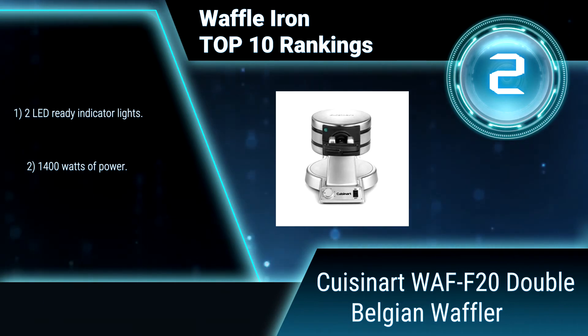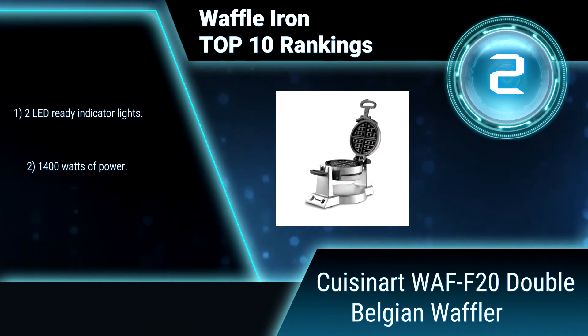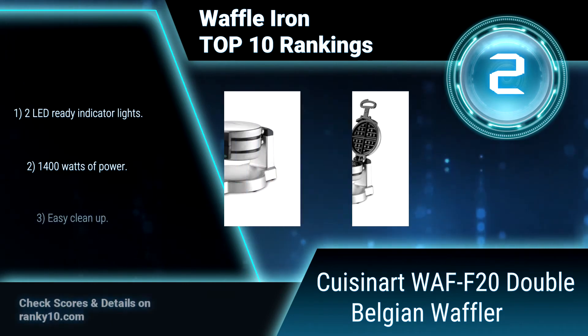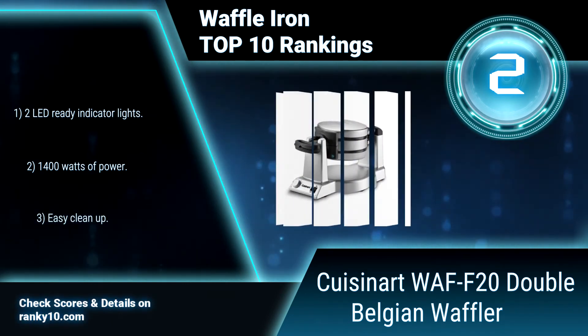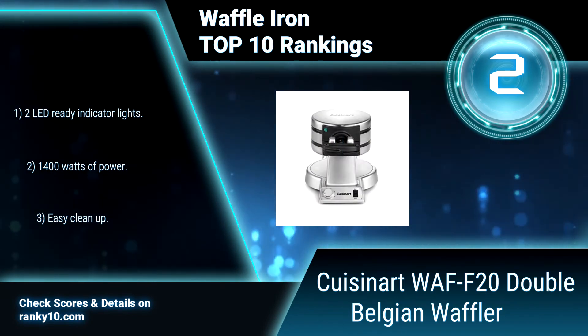Just add syrup or fruit and enjoy a luxurious breakfast or special dessert right at home. Two LED ready indicator lights. 1,400 watts of power. Easy cleanup.